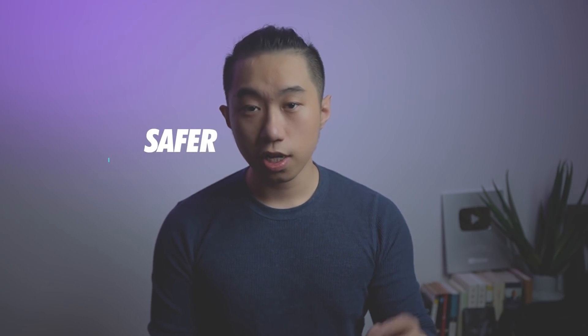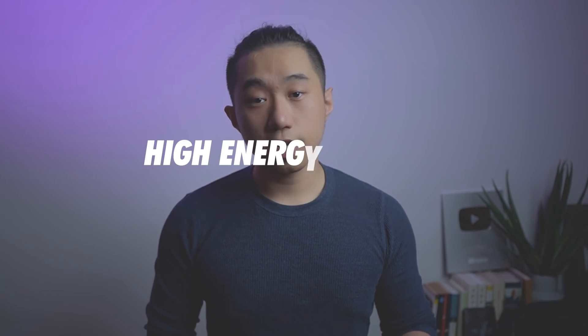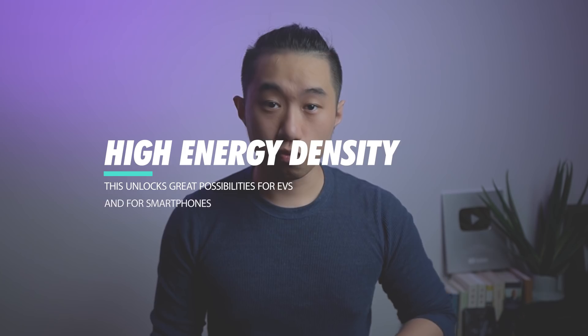The complex part is the diverse range of materials used for these three components and their characteristics. Solid electrolyte is one type of material available, and it is advantageous in many ways. First, it makes solid-state batteries safer, as they do not need metal casing to contain liquid electrolyte. On top of that, solid-state batteries also have better energy density, which means your 300-mile range Tesla could run as far as 700 miles, and your smartphone could sustain for days without charging.